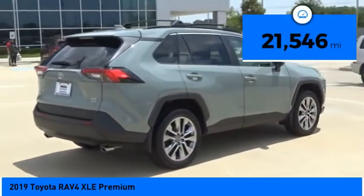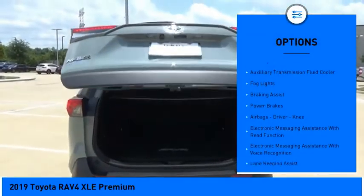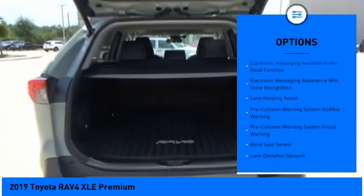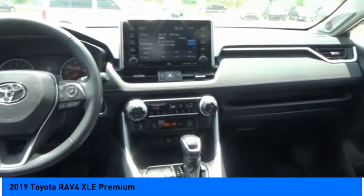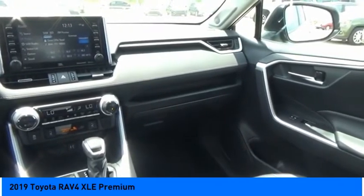This vehicle has less than 25,000 miles. Here are some of this vehicle's great options: power windows with safety reverse, traction control, stability control, auxiliary transmission fluid cooler, fog lights, braking assist, power brakes, airbags, driver knee, electronic messaging assistance with read function and voice recognition. Come see the car for yourself.